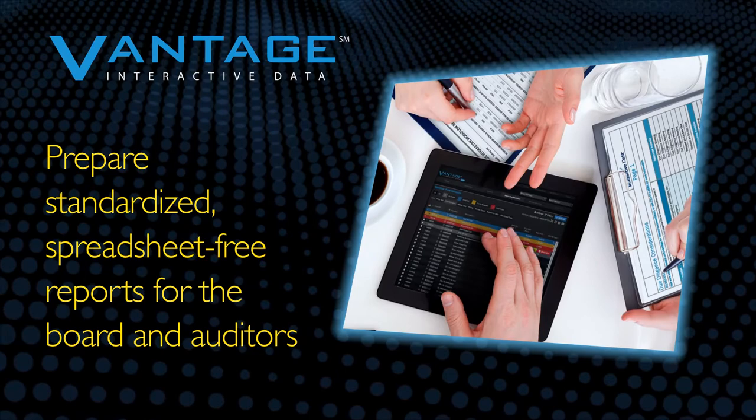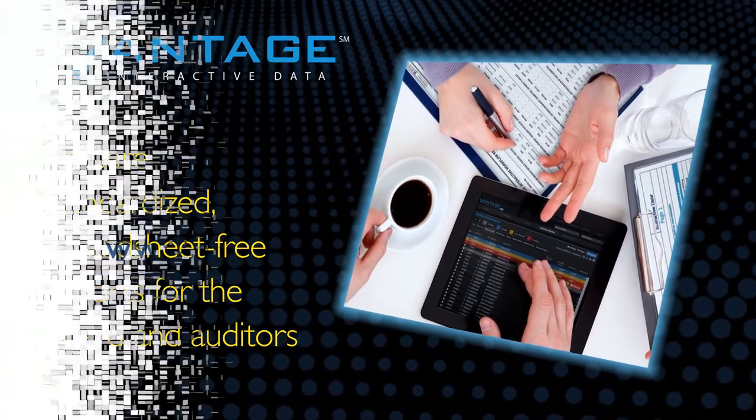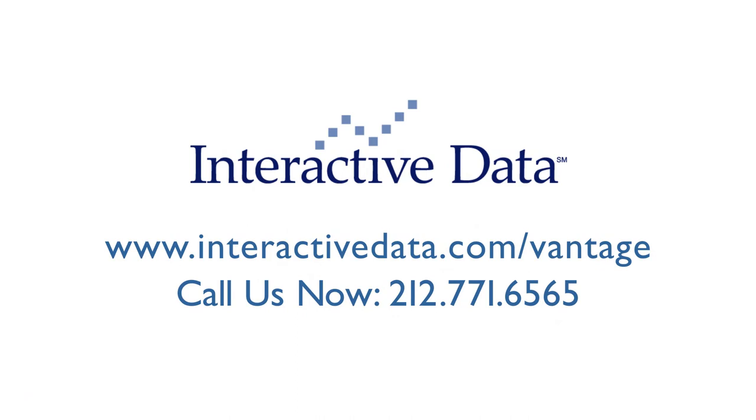Prepare standardized, spreadsheet-free reports for the board and auditors. Visit our website to learn more and download free due diligence checklists to inform your valuation oversight process.